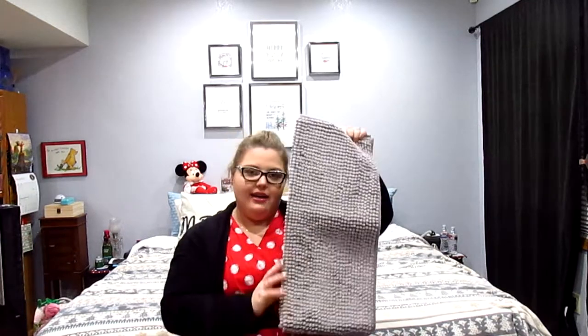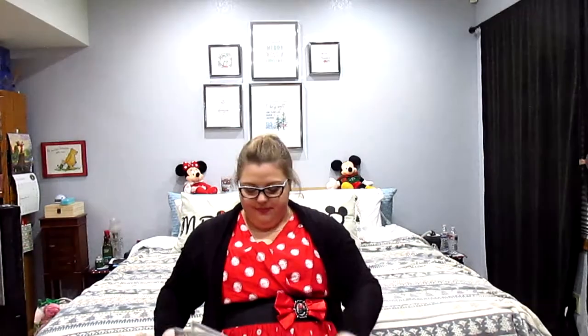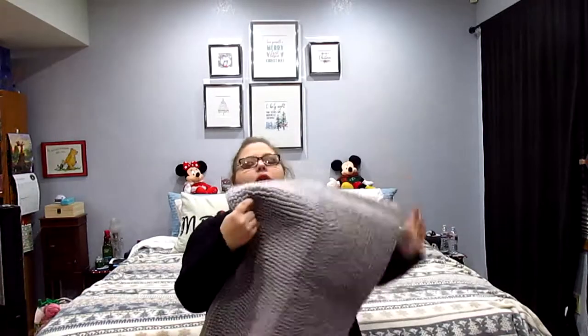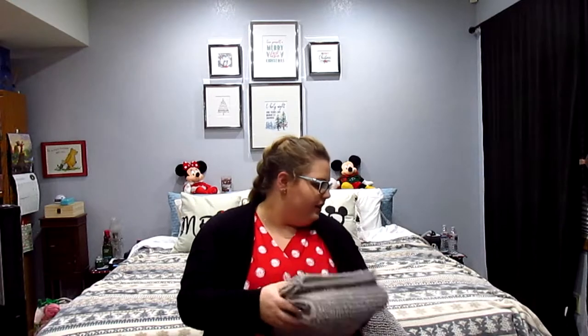Another thing he got me was large bath mats to put on either side of our bed. We have hardwood floors and in the morning when it's cold, it's nice to step on something squishy that you can easily throw in the washing machine. He picked up two gray ones, one for either side of our bed. They're so squishy soft. Also, when you have pets and walk around without shoes or socks, you get animal hair on your feet, which ends up in your sheets. With these mats you step on them instead, and they're much easier to wash.